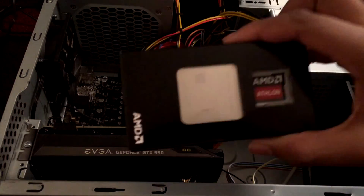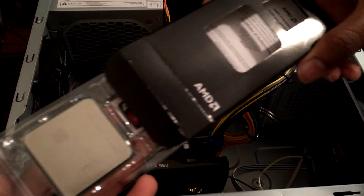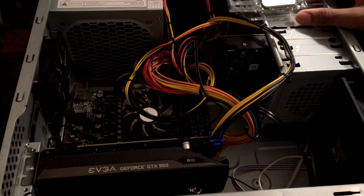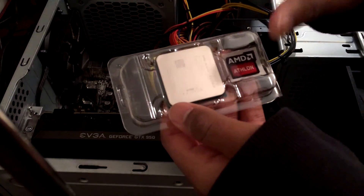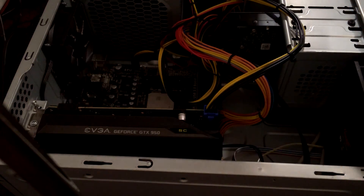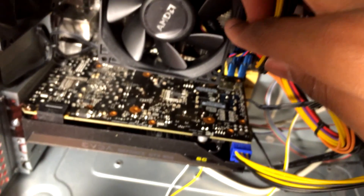All right guys, we are back. What we're going to do right now is open up the CPU case. There's so much power in such a small little device. Let's open it up. That is nice — AMD. Let's get rid of that protective cover. Got off the fan right here. I got out the old CPU now, so now time to put the new baby in. I'm so excited for this. The CPU is done, I'm done putting it in.